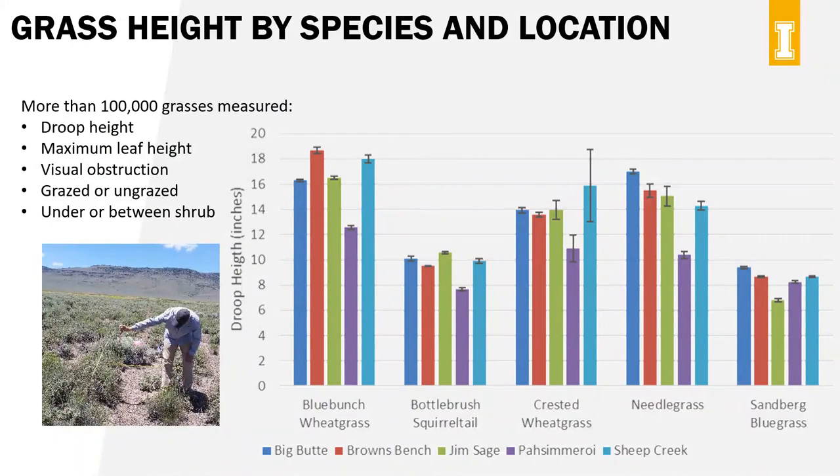We know from past research that grass height is important because it can influence how well grouse nests are concealed, and it's something that livestock grazing can influence. So every year we go out and measure thousands of grasses — we've measured over 100,000 grasses at our research sites. We measure droop height, which many BLM protocols use, as well as visual obstruction, leaf height, and whether the grass is grazed or ungrazed and if it's under or between shrubs. In this graph you can see quite a bit of variation from site to site, and it varies which site has the tallest grass in any given year.